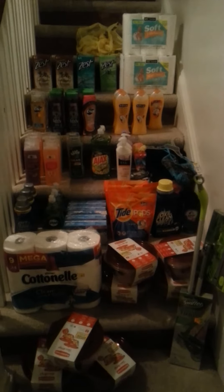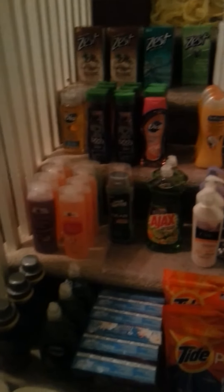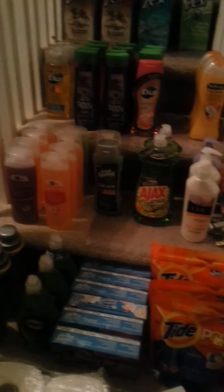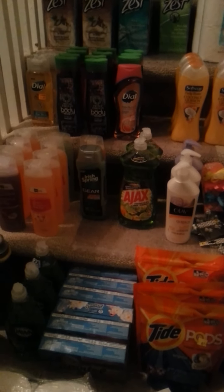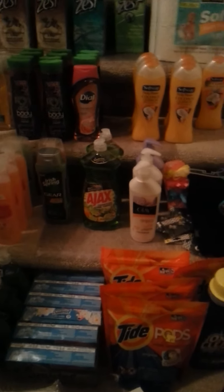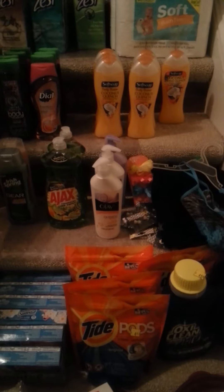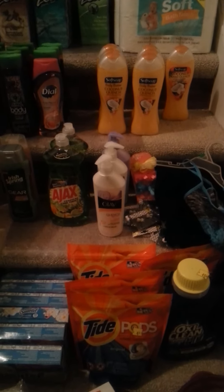The coconut soft soap was a dollar and 38 cents — I had a dollar off coupon. The little ones were 45 cents. This one was ringing up a dollar and 77 cents with a dollar off coupon. The Ajax was ringing up 75 cents with a 25-cent off coupon.